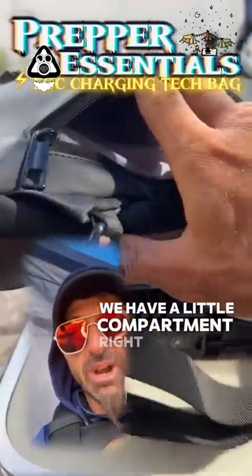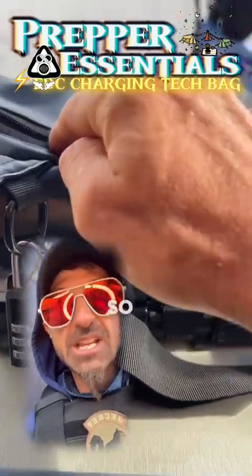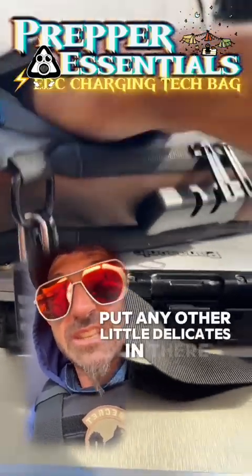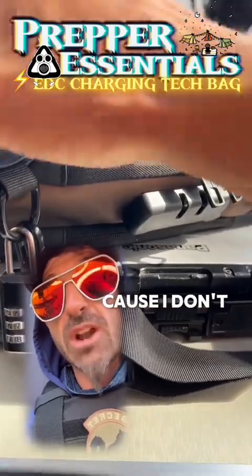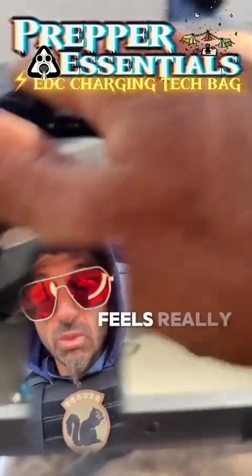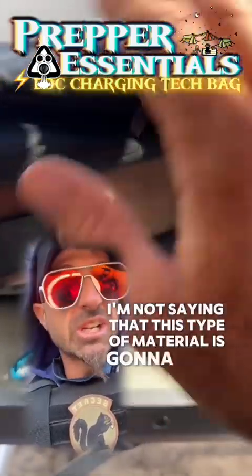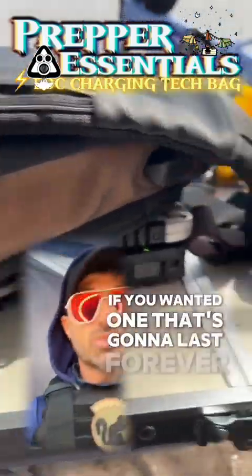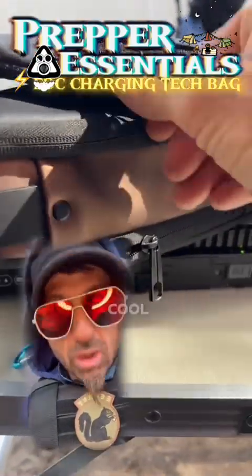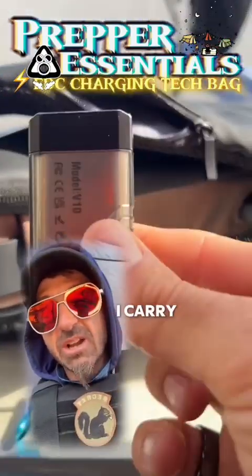On the back of the bag there's a little compartment which I use for my phone — it's an iPhone 13 Pro Max, a big phone, and it fits just fine. I use that as my phone pocket so it doesn't get scratched up on the sling. There's also this little pocket — the material feels really premium, that slick texture. I'm not saying this material will last forever; if you want that, get a canvas bag. This is a very inexpensive but cool tech bag that you can use to charge your stuff.